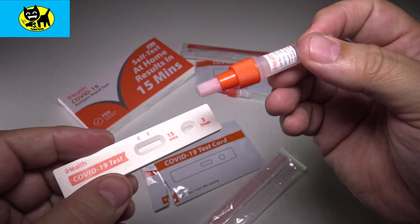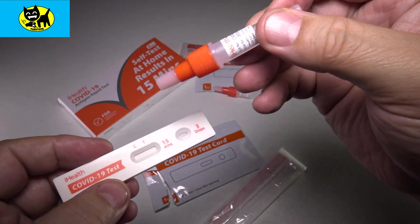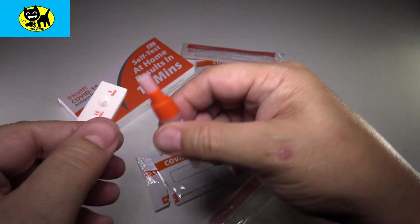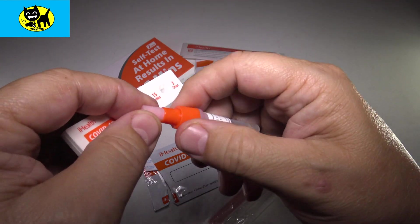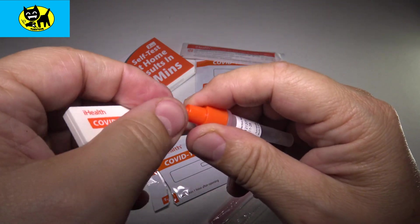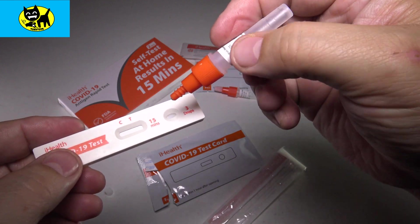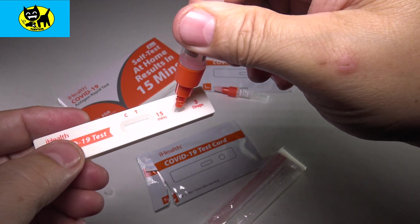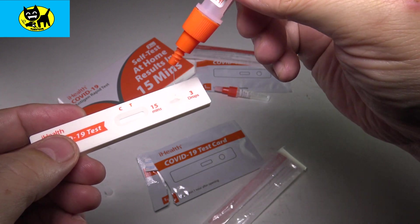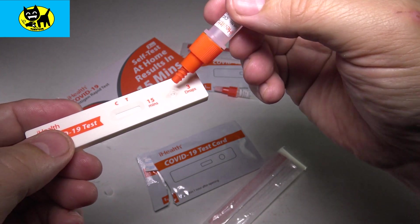My eyes are watering so bad right now. My nose is watering, my eyes are watering — it's pretty intense. Now we're going to give it a couple more swirls and pull off the top white part just like that. We're going to put three drops in here. Here goes one — that's really slimy. Two. Three. Okay, so that's pretty good.